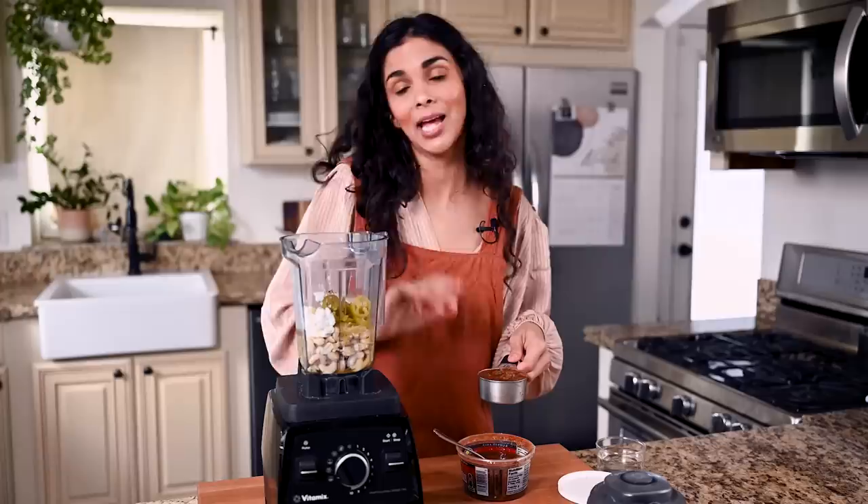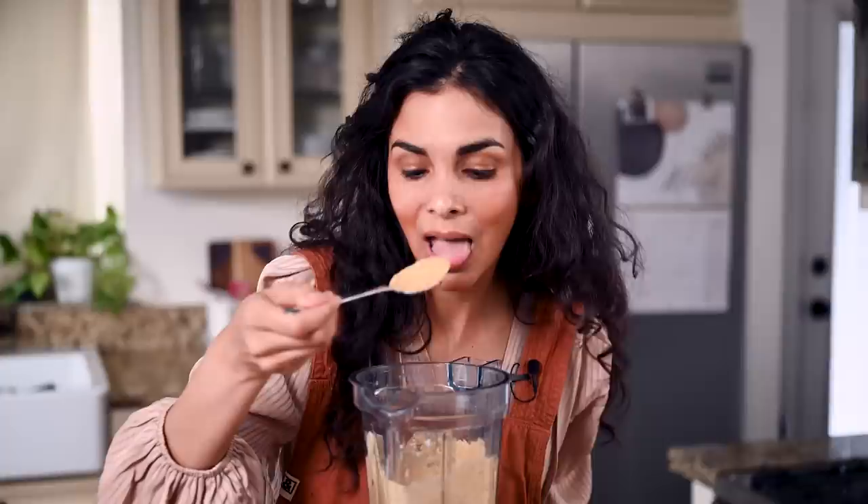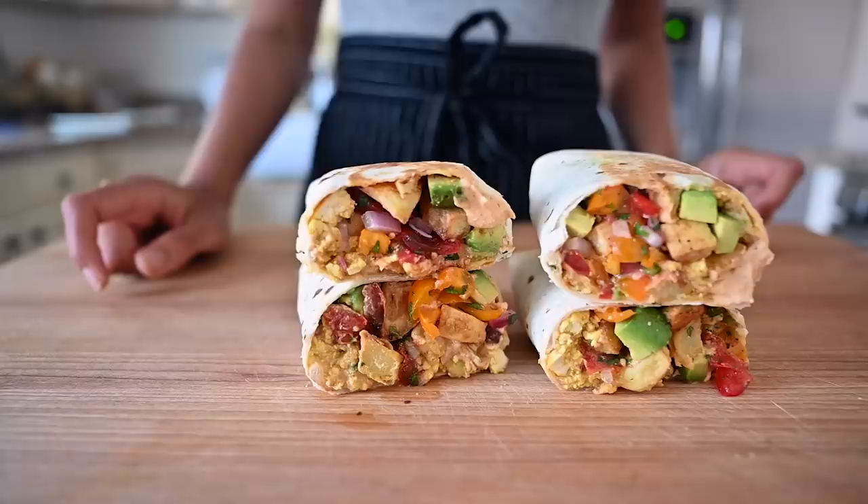Blend until smooth — you might need to scrape down the sides a couple of times, but this should be ready in just a few minutes. I've been making this sauce for over four years and it never gets old. It is like liquid gold and it's so easy. You are kind of limited to Mexican-ish or Tex-Mex meals, but they are so delicious I don't think you'll mind very much.